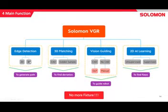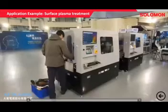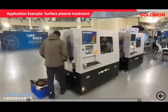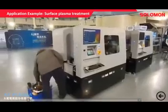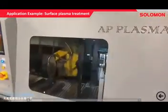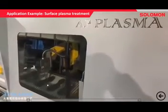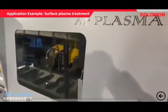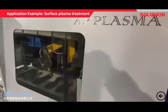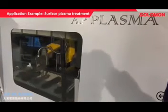Now for a 3D application — surface plasma treatment for shoe soles. As you can see, pretty much every single sole is different, so it would be a different robot path every single time. What we can do is take a scan and generate 3D robot paths. The robot has different rotations as it moves along the shoe, and each time it's actually different. They can put any shoe under the scanner, we generate a path, and there's no need for fixtures as well.